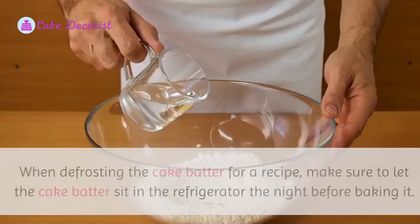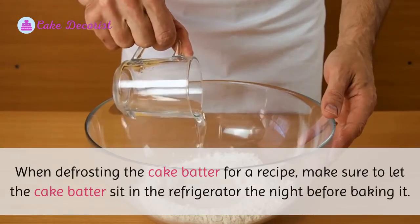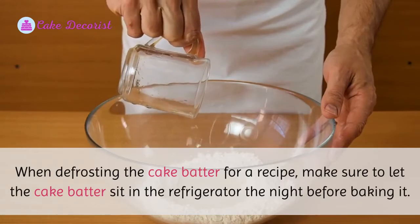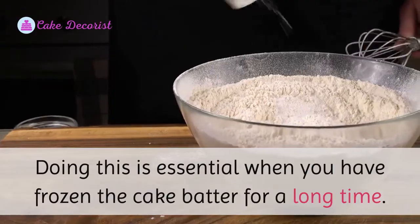When defrosting cake batter for a recipe, make sure to let the cake batter sit in the refrigerator the night before baking it. Doing this is essential when you have frozen the cake batter for a long time.